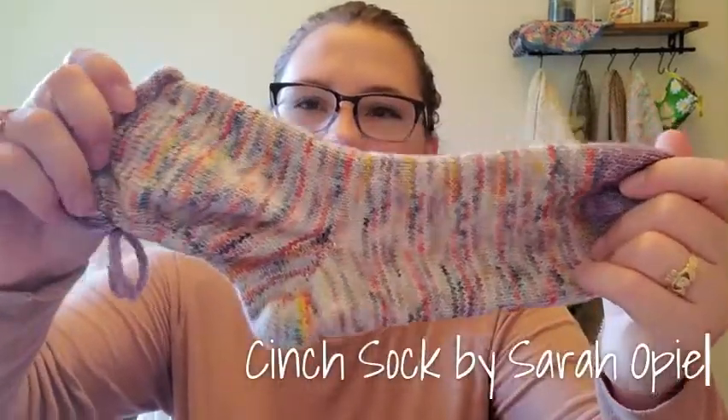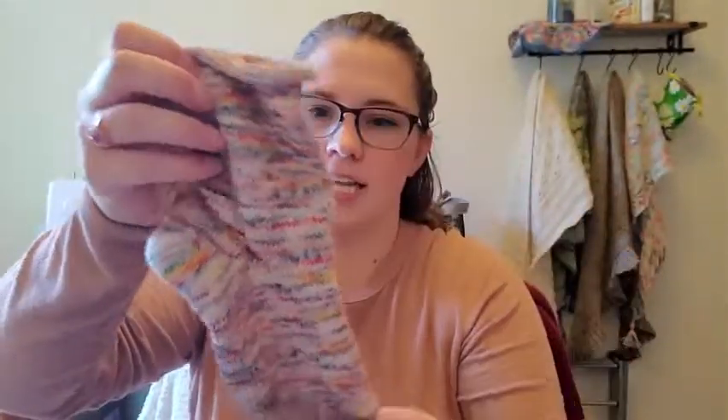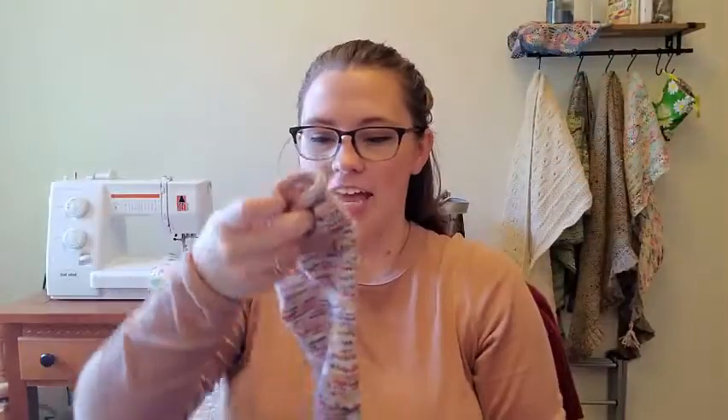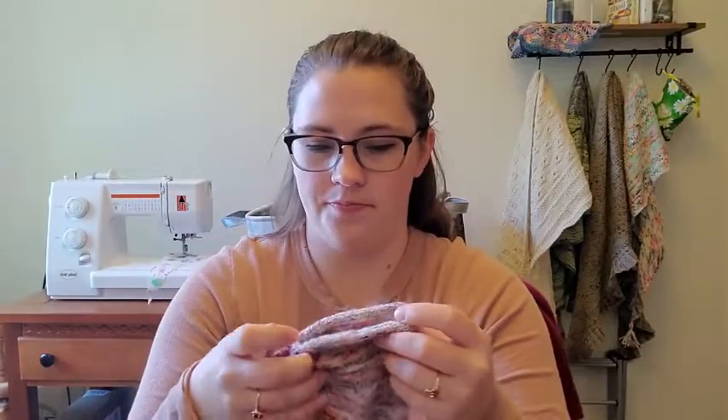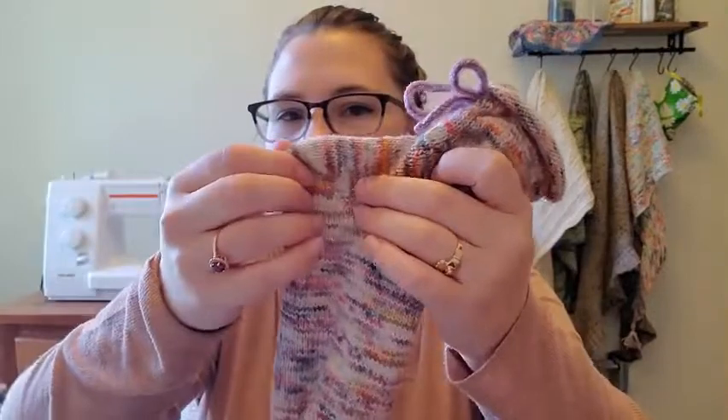Finished objects — I have a couple I'm really excited to talk about. The first one is a test knit from Sarah Opie: the Cinch Sock, and that's the little star of the show right here. I did this test knit at the end of last month — it was a work in progress last episode. I have two finished socks and they fit really, really well. For the most part it could be a vanilla knit; I'd say it's pretty beginner friendly, maybe adventurous beginner.